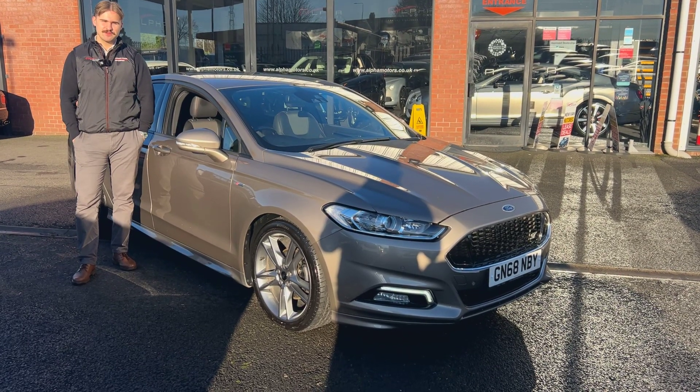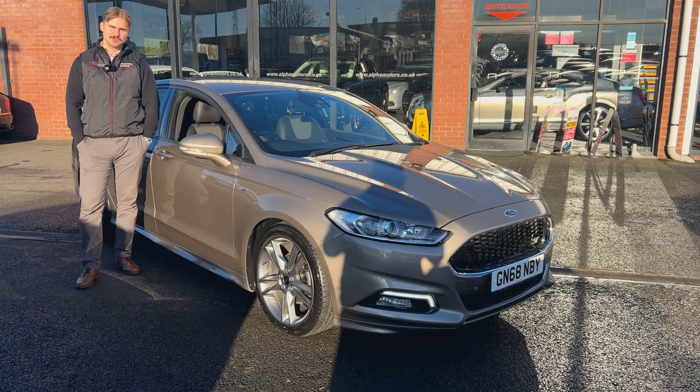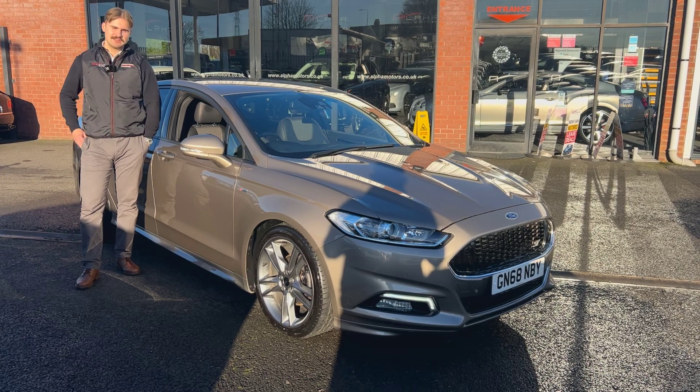Hi, welcome to Alfa Motors here in Wigan. My name's Dom. Today I've got the pleasure of showing you around this lovely Ford Mondeo.